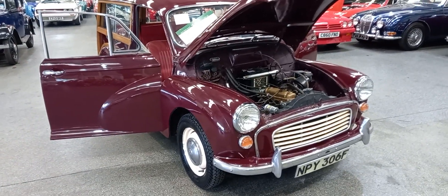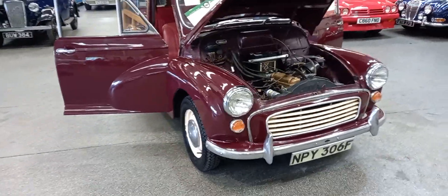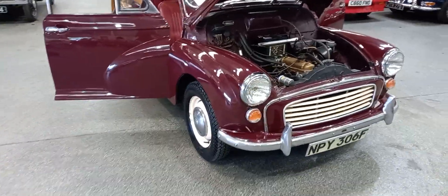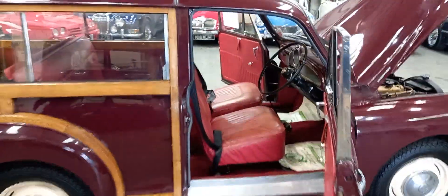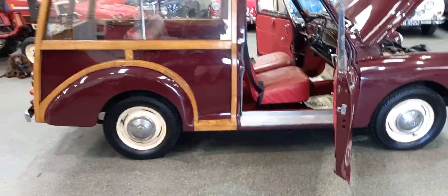A very smart little Morris Traveler we have here — a couple of pegs above what I would regard as an entry model. I've got one or two entry models out there for this sale; this is the next level up.